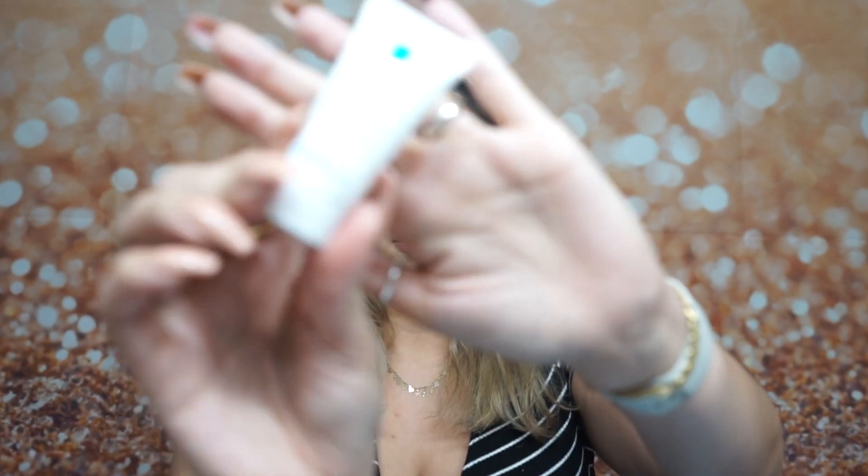Next I have a hydrating gentle cleanser from a brand I've never heard of before — it's called La Roche-Posay. It's the Toleriane hydrating gentle cleanser. I'll definitely check this out — I always love trying new cleansers to see how they work for my skin. Next is the CeraVe skin renewing night cream, a little sample.